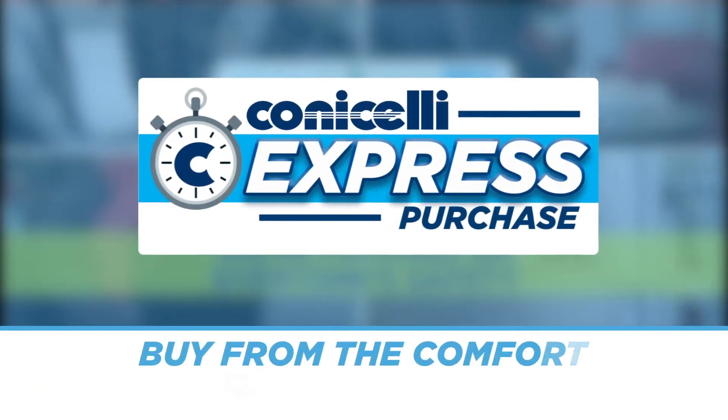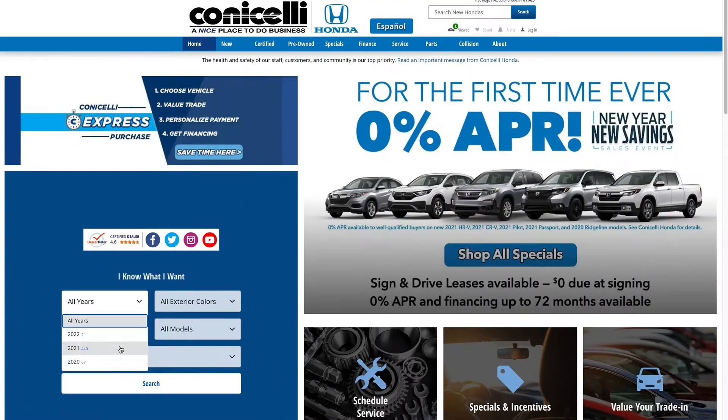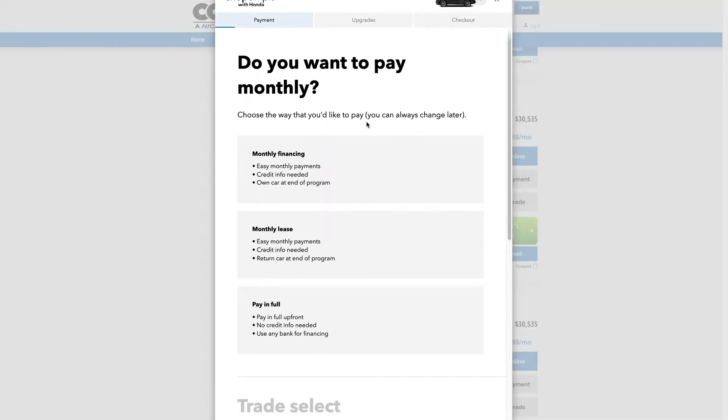Save time and buy online from the comfort of your own home with Conicelli Express Purchase. From any device, visit conicellihonda.com to get started. Shop our extensive inventory, compare vehicles, and find your ride.